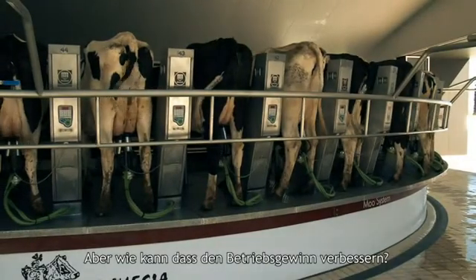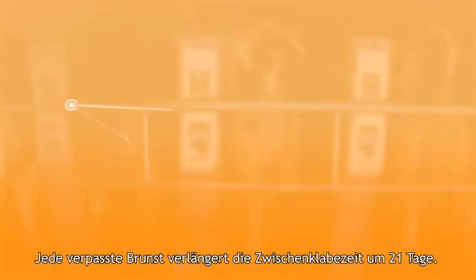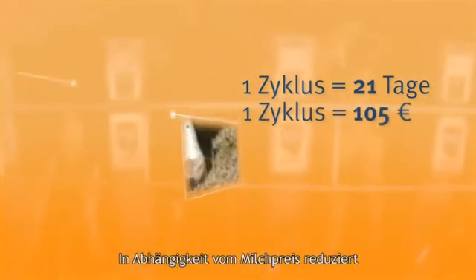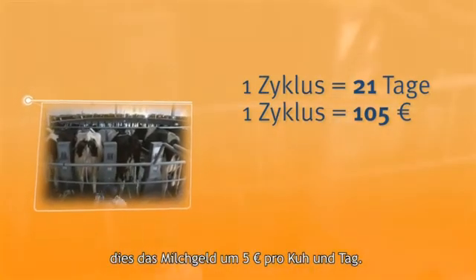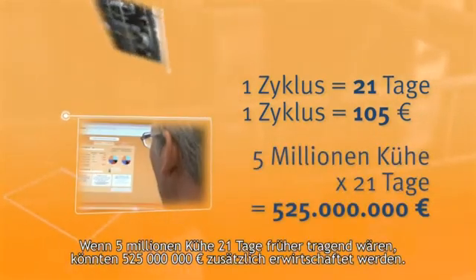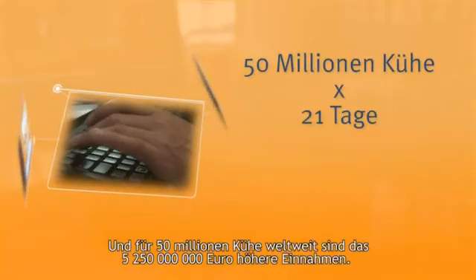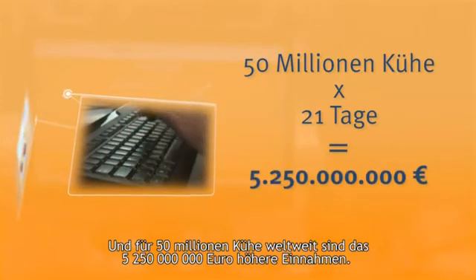How can this increase the profitability of the farm? One missed estrous cycle increases the calving interval by 21 days. Based on milk yield and milk price, each day longer in the calving interval reduces milk income by €5 per cow. If 5 million cows can be bred 21 days earlier, the gain would be €525 million. And for 50 million dairy cows worldwide, this represents an extra €5,250,000,000.